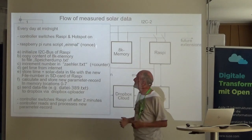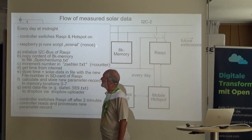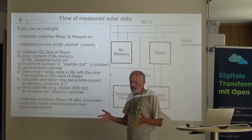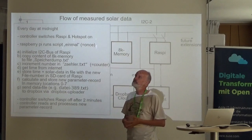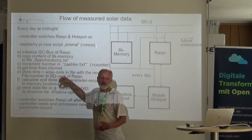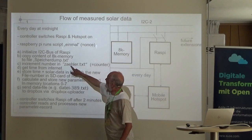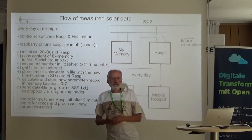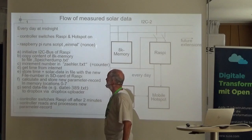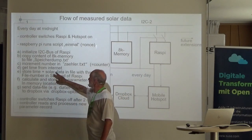The script initializes the I2C bus, copies the content of the memory chip to a file called 'Speicherdump.txt', establishes an internet connection, then gets the time from the internet — done late because freshly started the Raspberry Pi has no connection yet. There is also a file 'Zela.txt' with an individual file number incremented every day, so every day gets a unique file containing the time and solar data.